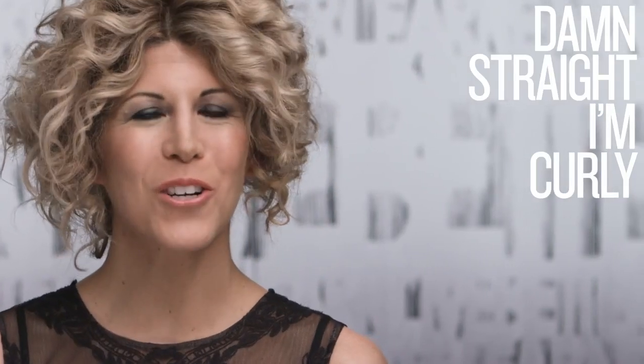On behalf of Redken, I'm Lindsay Olson. We would love you to join our Curl Rebellion. Damn straight, I'm curly.